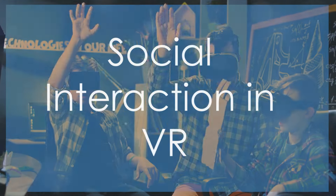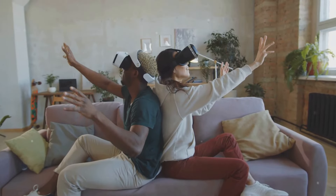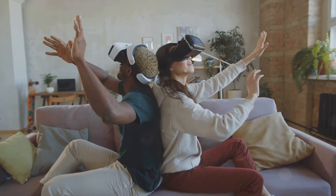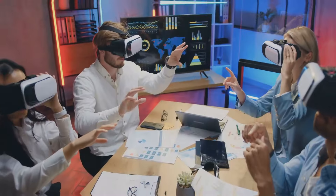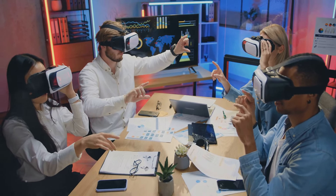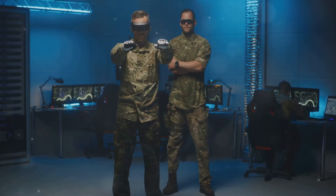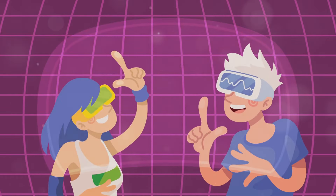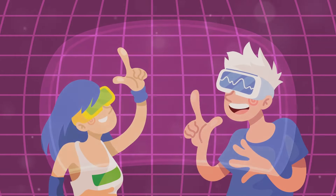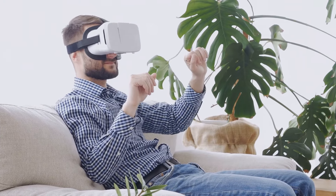One of the most exciting aspects of VR is its potential to revolutionize social interaction. VR allows people to connect and interact with each other in virtual environments, regardless of their physical location. Imagine attending a virtual concert with friends from all over the world, or collaborating with colleagues in a holographic office space. These experiences are made possible by advancements in avatar technology, motion capture, and real-time communication. Modern VR systems allow users to create personalized avatars that accurately reflect their movements and expressions, creating a sense of embodiment.